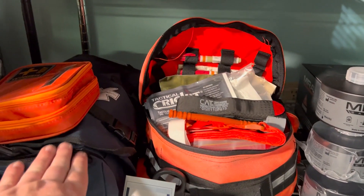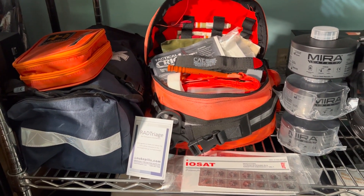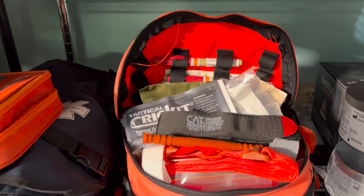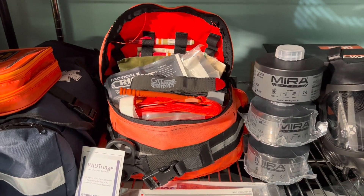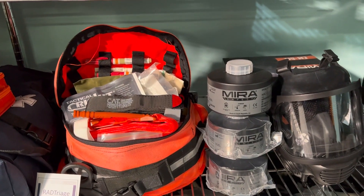This is general first aid. There's a lot of different types of bandages, band-aids, moleskins, and things like that. I have some potassium iodide pills, some radiation detector cards, and of course a full trauma kit with tourniquets, combat gauze, decompression needles, and chest seals. I basically have everything in that kit.